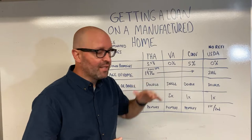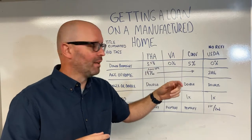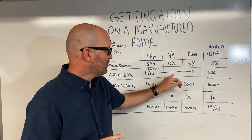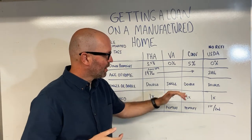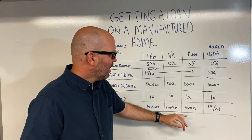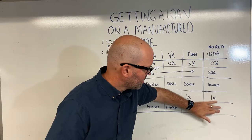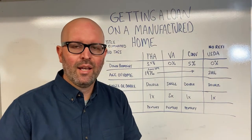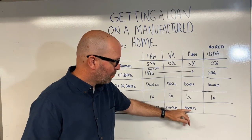For conventional loans, the minimum down payment for a primary residence is normally 3%, but on a manufactured home, you'll need to move that up to 5%. Again, June 15th, 1976 is the date. It has to be a double-wide, and it can only be moved once. On a conventional loan, you can do a primary or secondary home, but you cannot buy a manufactured home as an investment property — primary or secondary only.